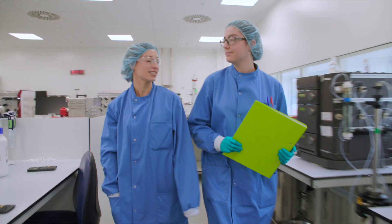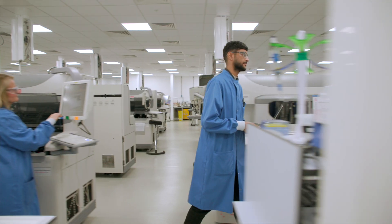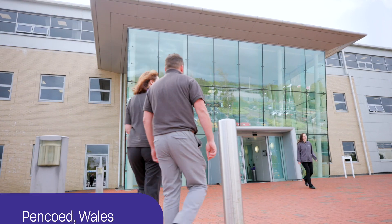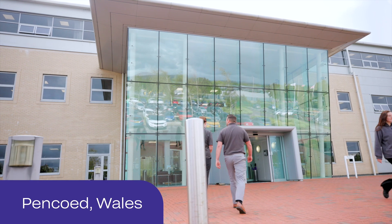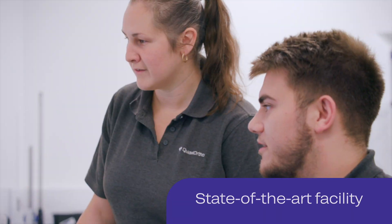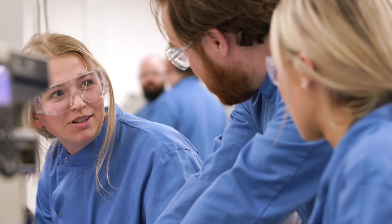At Quidel Ortho, the quality of the product is paramount — that's reflected throughout all levels of the company. We're all driven by one common goal: to impact and transform lives through diagnostics.